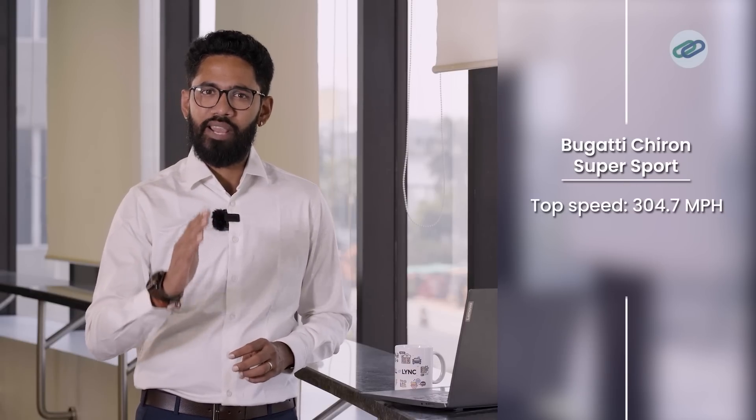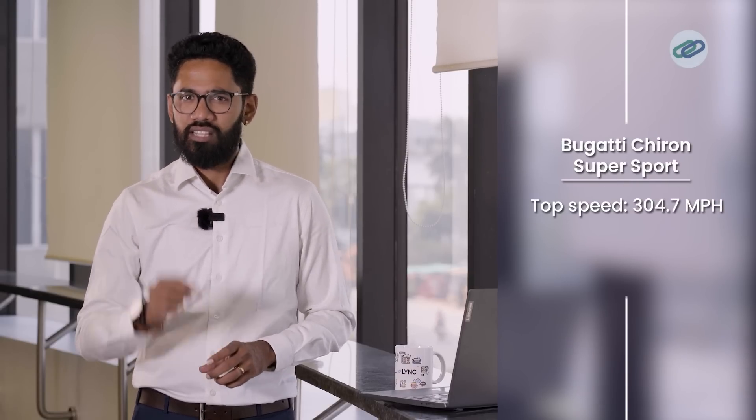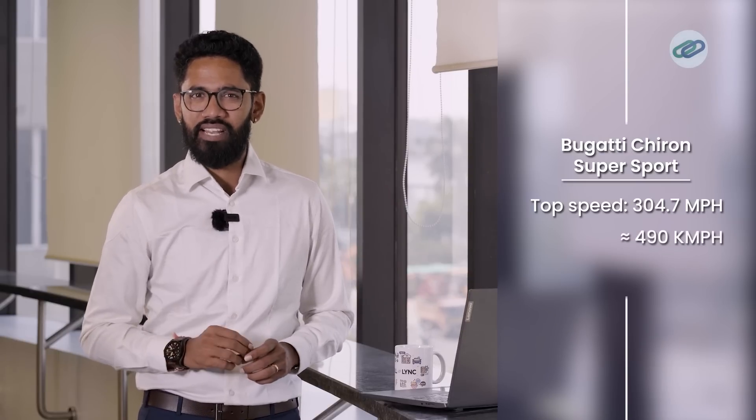The top speed that can be achieved by the Bugatti Chiron Supersport is 304.7 miles per hour. This is approximately 490 kilometers per hour, which corresponds to about 136 meters per second.